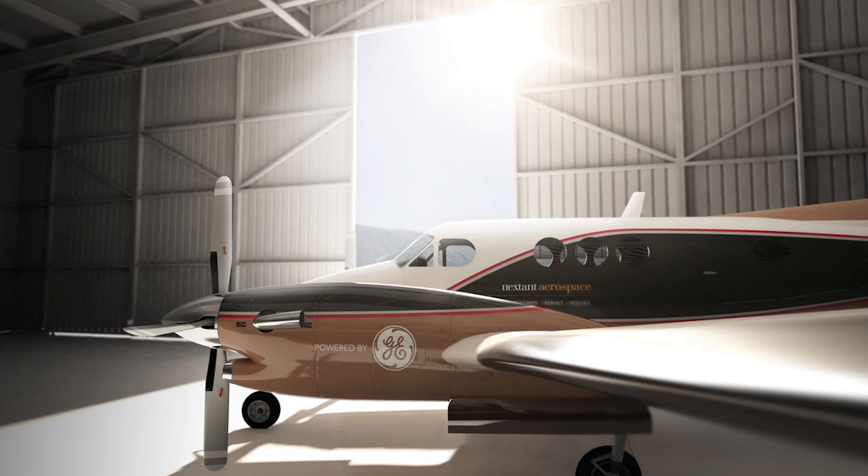The price point for the airplane — the launch price is $2.2 million. That puts it at about a 40% discount relative to the airplanes that it will compete with. We expect to certify the airplane and deliver our first retail delivery by the end of next year.